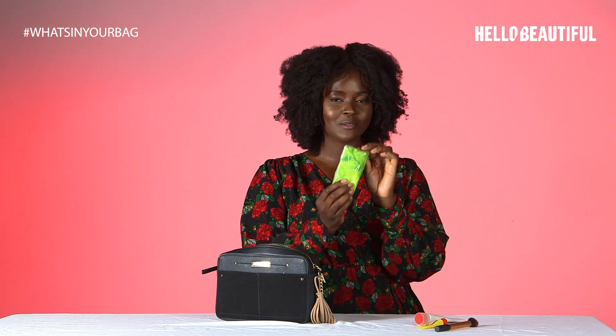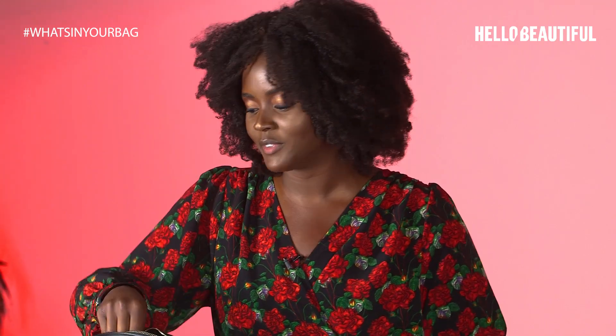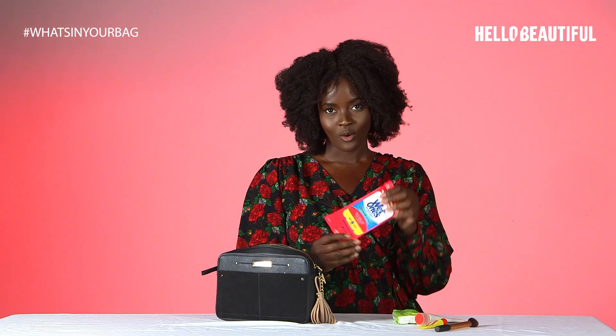Then tissues — I can't go anywhere without tissues, especially in New York City which is actually pretty filthy. So I have wet ones.